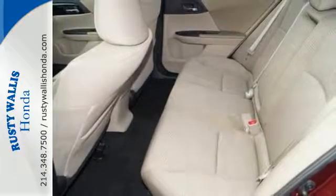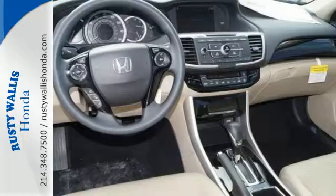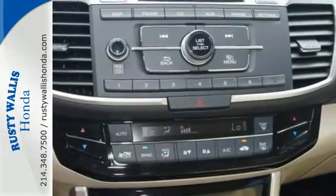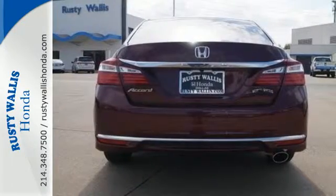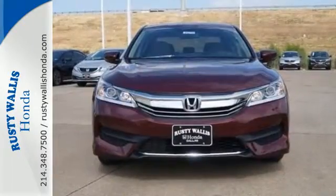With this vehicle, you also get efficiency with the EcoAssist system as well as a plethora of safety features including vehicle stability assist with traction control, hill start assist, and a multi-angle rear-view camera with dynamic guidelines. Honda made no compromises with this luxurious and practical Accord.